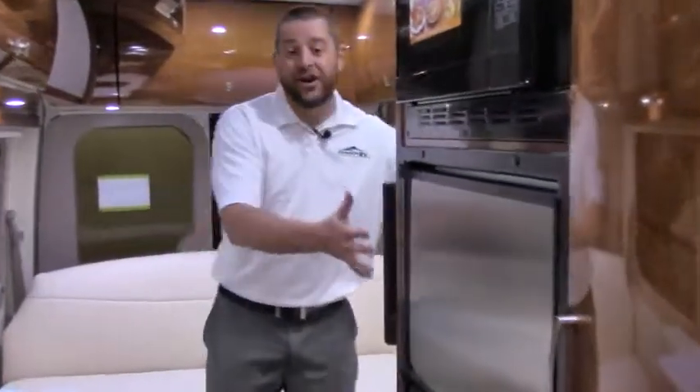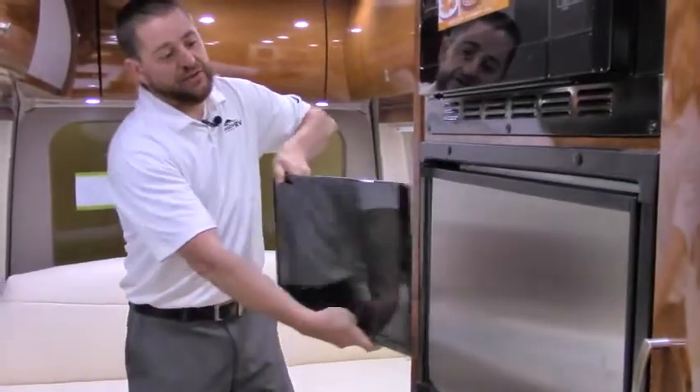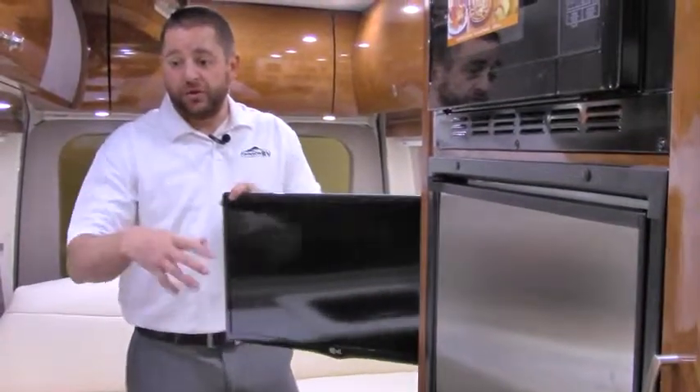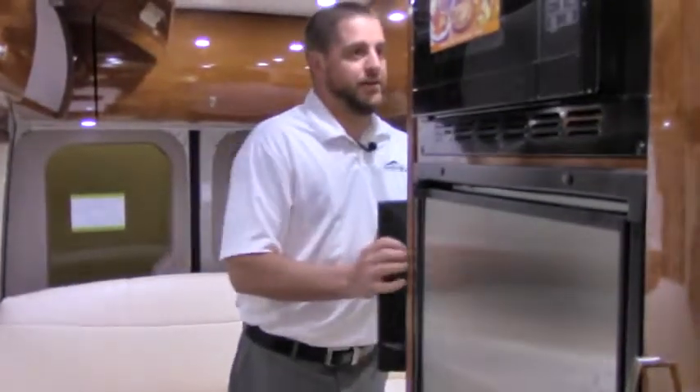You've got a true fridge and freezer here, so a great way to keep everything cold — you can even bring ice cream with you. You do have a flat-screen TV back here; you can push and pull it to bring it out and around. The front seats do swivel, so while you're cooking you can keep an eye on the game. There you go right there.